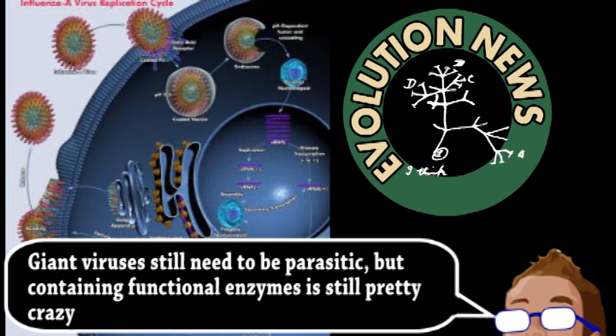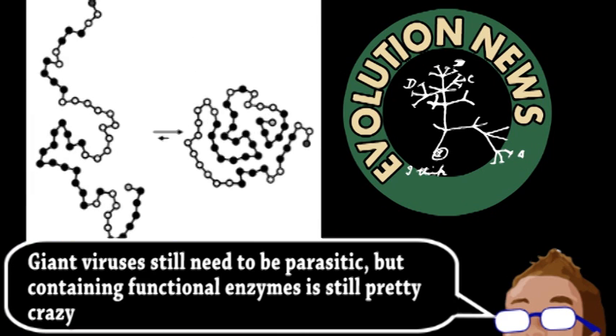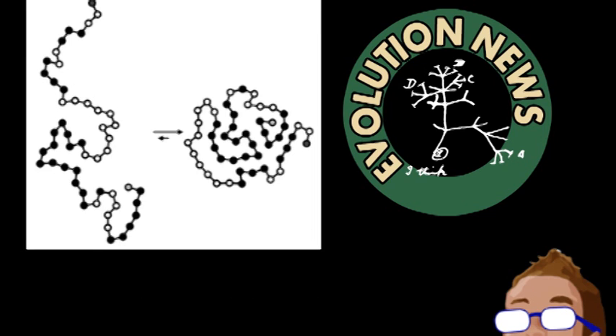To find out if these viruses fit in the tree of life, scientists didn't compare genetics but instead protein structure. When analyzing such a wide range of life, genetic sequences can vary greatly, but the folding structures of key proteins are more stable. Using this technique, these scientists found that the giant virus enzymes were common to pretty much all organisms, suggesting the proteins were ancient.